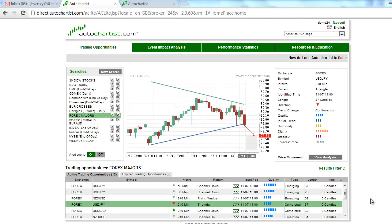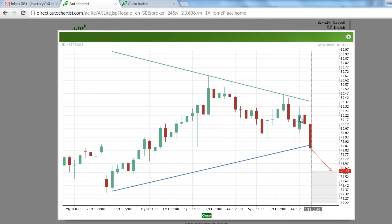This is James Heiercheck with today's AutoChartist Forex Market to Watch for Wednesday, November 7th. Selling pressure has hit the U.S. equity markets, causing a flight to quality rally — we have a move into the Japanese yen.